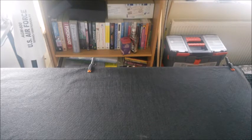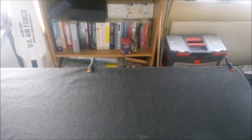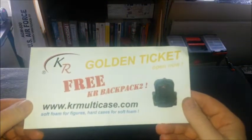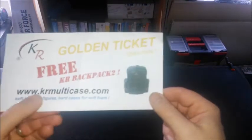So what did I get? At Salute they had a golden ticket event — you got a goodie bag as you walked in with an envelope inside. The top prize was £250 in cash, then £100, £150, and a couple of £50 prizes. In my goodie bag I had an envelope that said 'Golden ticket for a free KR Backpack 2', and inside was a golden ticket.